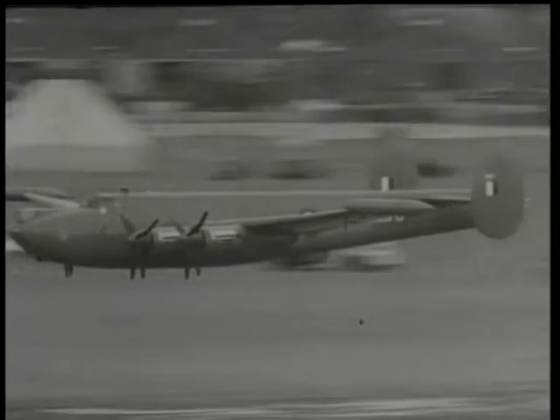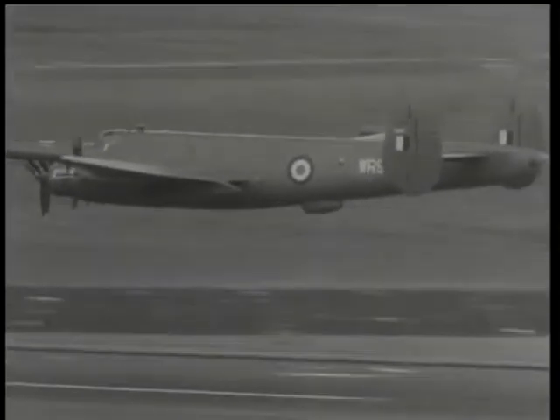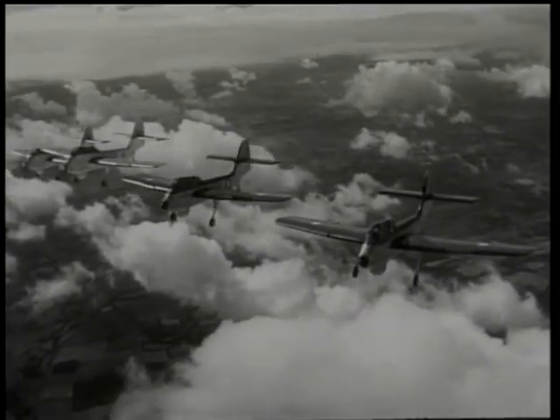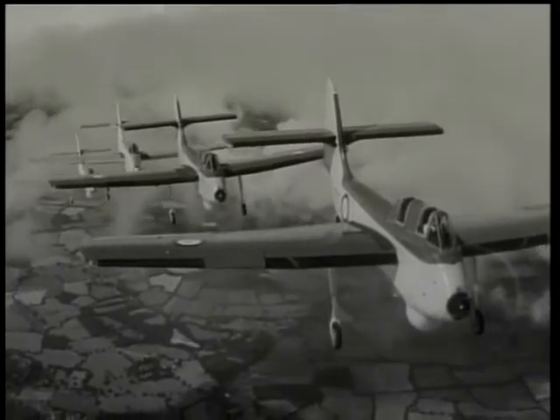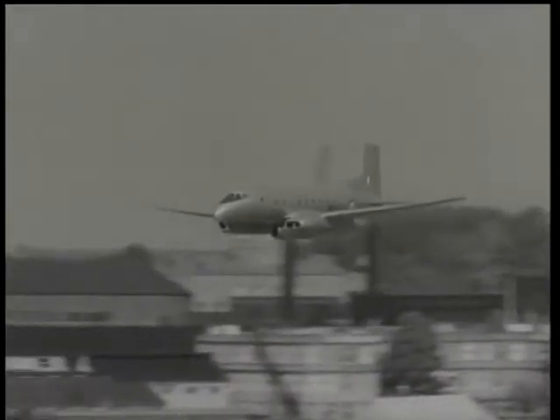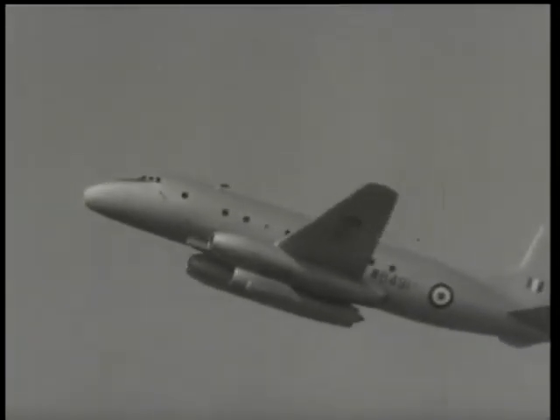The Avro Shackleton MR3 flew over with three of her four engines feathered. The Short Seamew, a two-seater light anti-submarine aircraft, flew past in formation. Installed under an Ashton is the Rolls-Royce Conway bypass engine, representing a major advance in gas turbine technology.